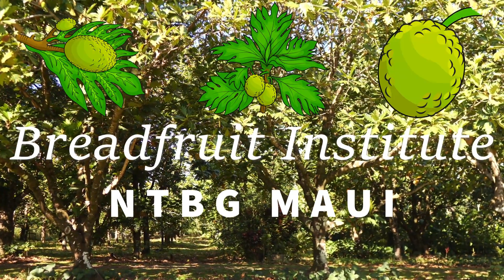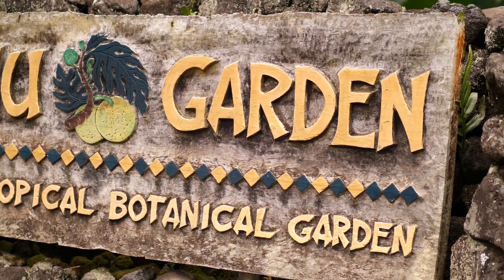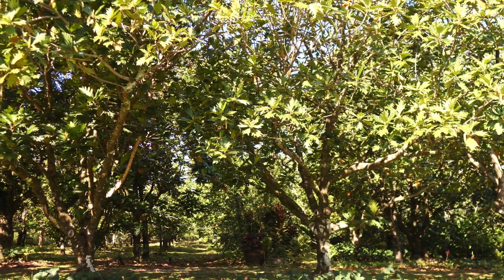We're here at the Breadfruit Institute on the far side of Maui in Hana. This is a collection of over 200 different cultivars — varieties of breadfruits from throughout the South Pacific. It is the world's biggest and most important breadfruit repository.